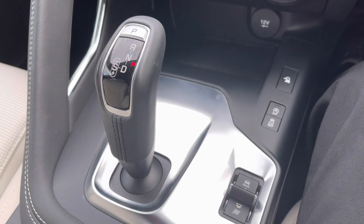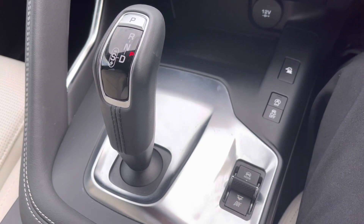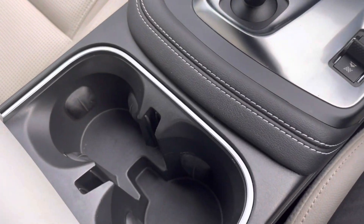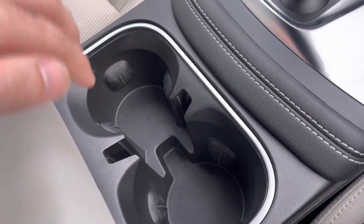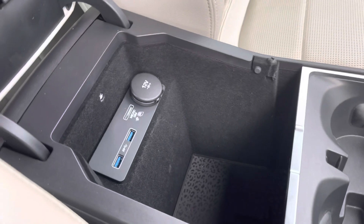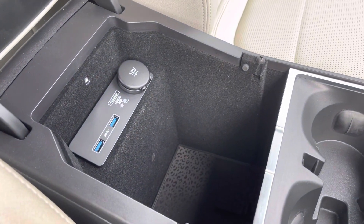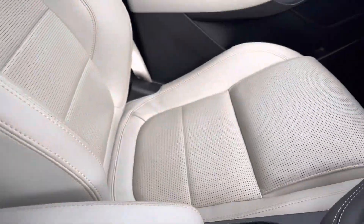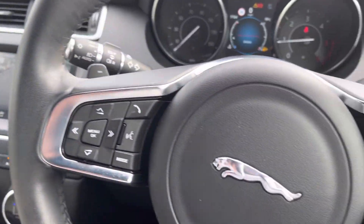Located just below that, we have your automatic gearbox as well as the drive select profile, allowing you to really customize the driving experience in this E-Pace. In terms of storage options, we do have a couple of cup holders as well as storage underneath the armrest, and you'll also find USB as well as SIM card input on this vehicle, further adding to its versatility.